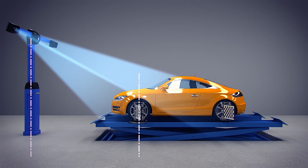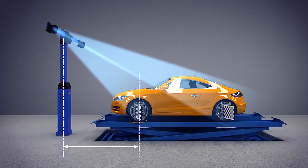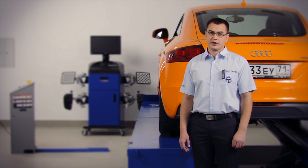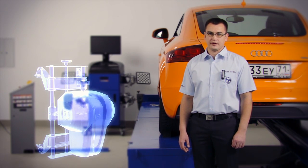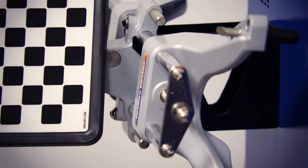Unfortunately, there are some requirements for installation of 3D wheel aligners. In particular, there is a requirement to the distance from the turntables to the wall. If the size of a shop does not allow installation of 3D wheel aligners, but you want to use all the advantages of the 3D technology, pay attention to the latest development of our company – Techno Vector 6.